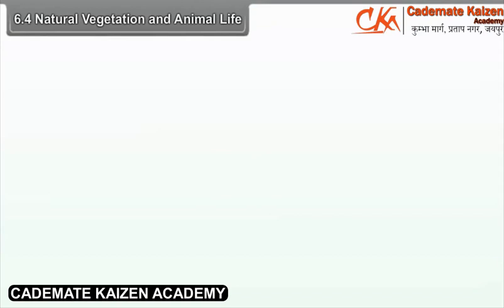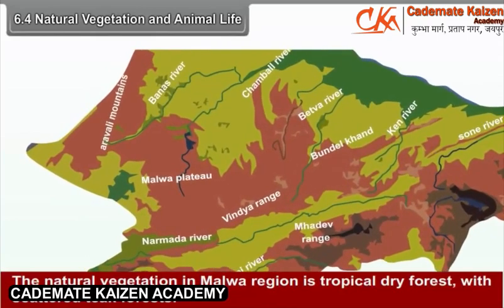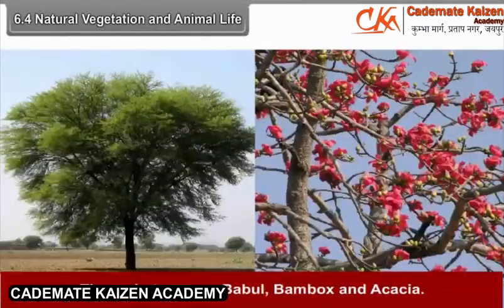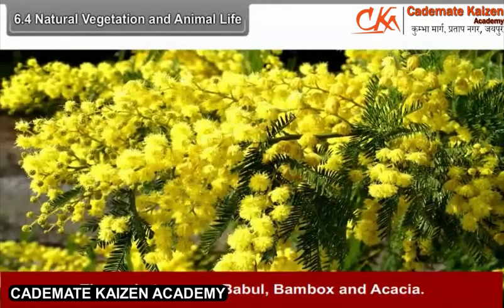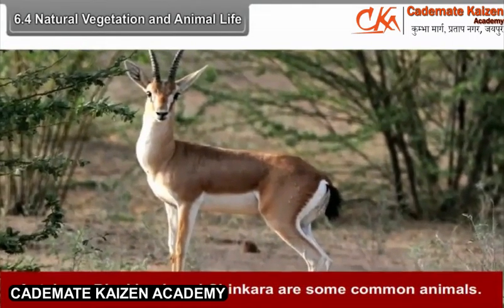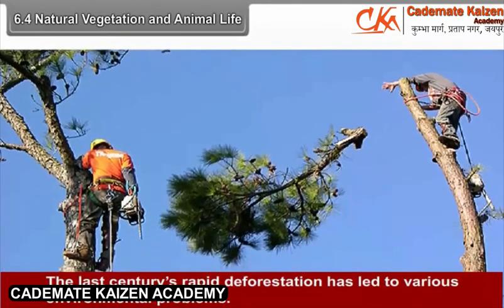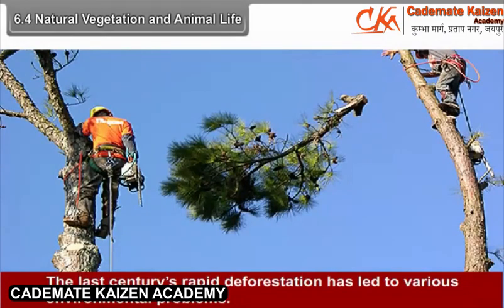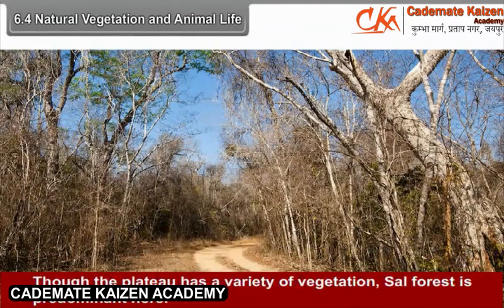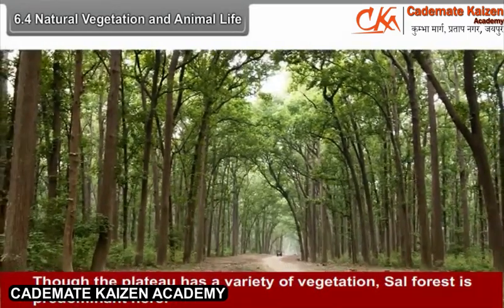6.4 Natural Vegetation and Animal Life. The natural vegetation in the Malwa region is tropical dry forest with scattered teak forest. The main trees are Babul, Bombax, and Acacia. Antelope, Black Buck, and Chinkara are some common animals. The last century's rapid deforestation has led to various environmental problems. The central highland has dry deciduous forest; though the plateau has a variety of vegetation, sal forest is predominant here.